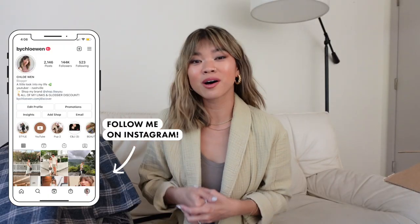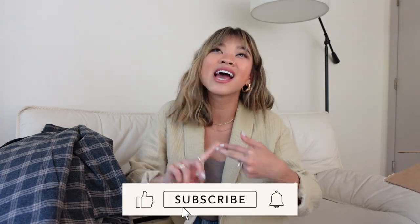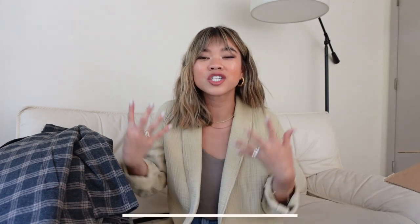Those are all my pieces from this haul! Let me know in the comments what your favorite piece was. Give this video a thumbs up if you like these hauls, and let the brand know you want to see more. I have an entire playlist of Madewell hauls linked below. Hit subscribe if you're new — I have a lot more try-on hauls coming up very soon. Bye, y'all!